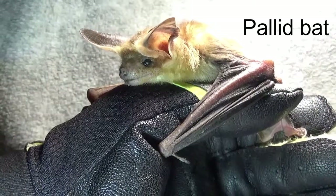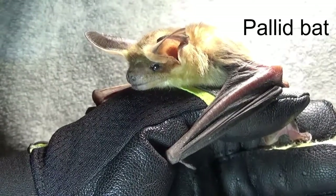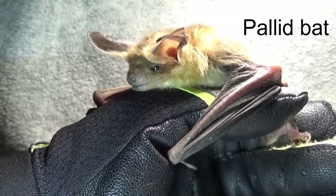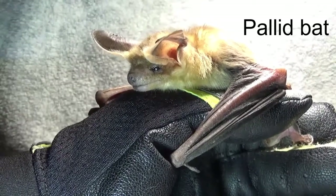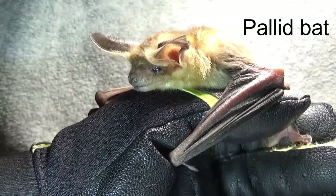This is a bat called pallid, and the pallid bat is very different from our other bats because it does not hunt for flying insects. It picks up invertebrates that live on the ground.